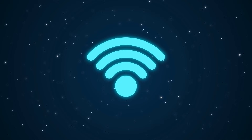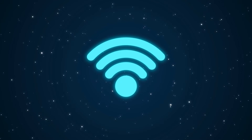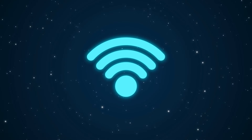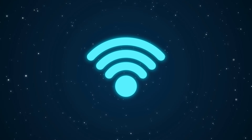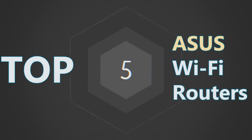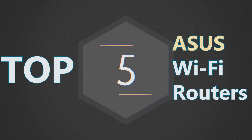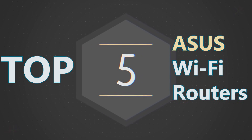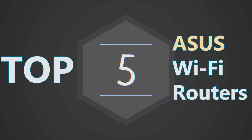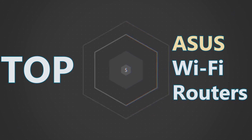Once we get into the new year, I'll go back to more tutorial-based content — for example, setup guides, Wi-Fi optimizations, troubleshooting, advanced features, and so on. But for now, let's continue with the holiday series. Today, we are looking at the top 5 Asus routers worth buying right now, from budget Wi-Fi 6 options to powerful future-proof Wi-Fi 7 systems. And remember, prices change extremely fast during the holidays, so make sure to check the links in the video description for the latest deals. Now, without further ado, let's begin.